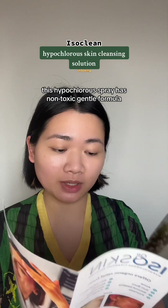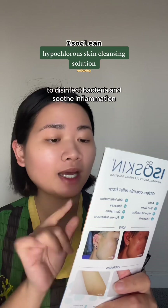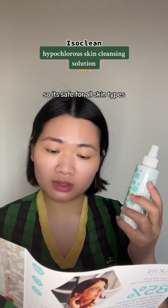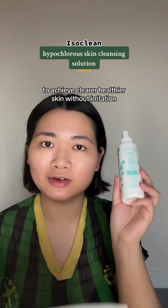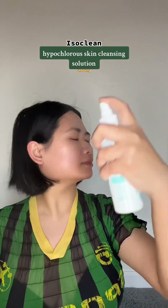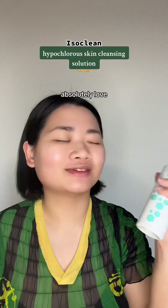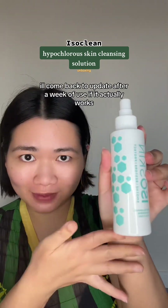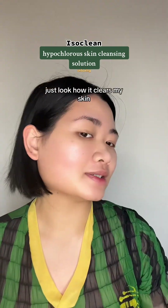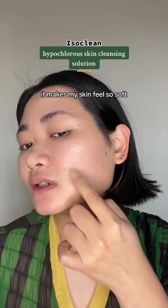Unlike other harsh chemical treatments, this hypochlorous spray has a non-toxic gentle formula to disinfect bacteria and soothe inflammation. So it's safe for all skin types to achieve clearer, healthier skin without irritation. Absolutely love it. I'll come back to update after a week of use if it actually works. Just look how it clears my skin — it makes my skin feel so soft.